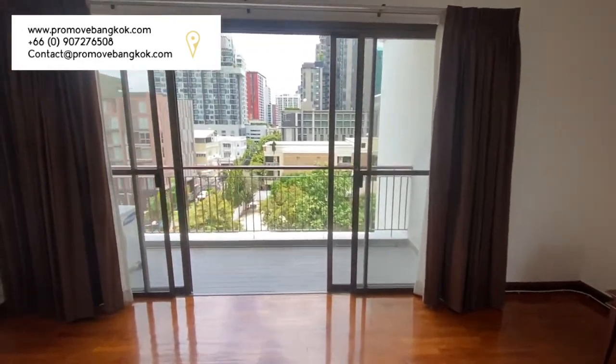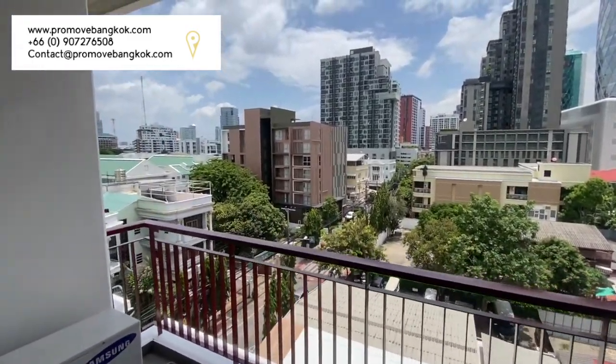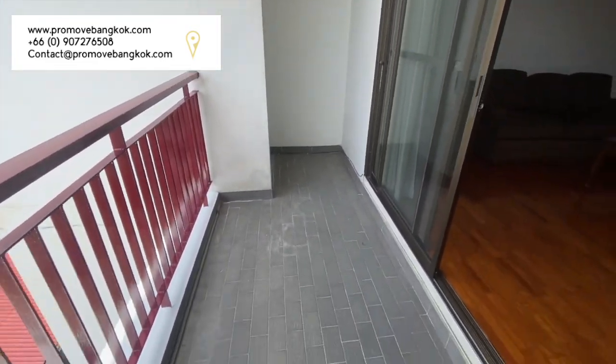It then leads out to a large balcony terrace which has beautiful views of the soi and has plenty of space for a small table and chairs outside.